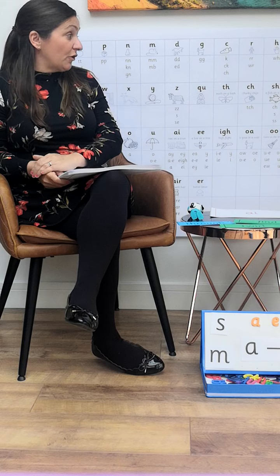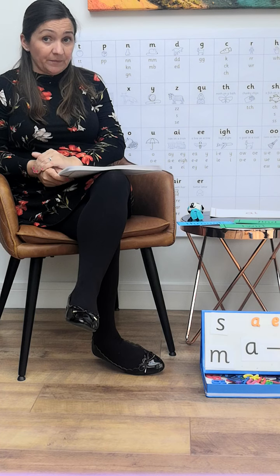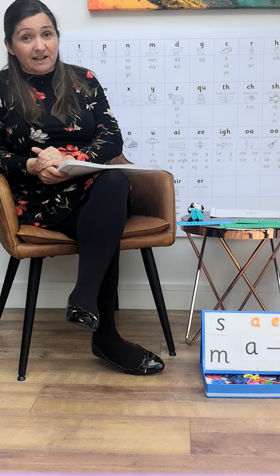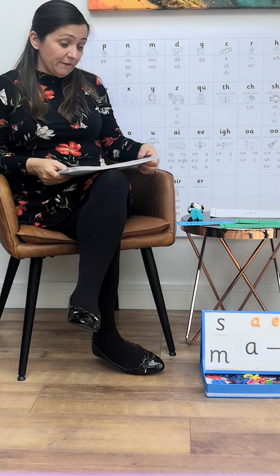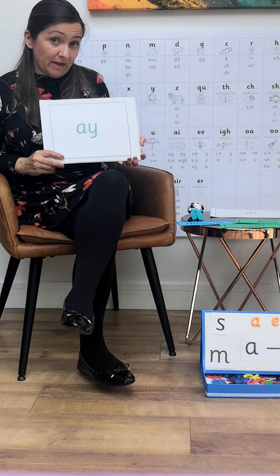In the earlier phases, we learned that a grapheme is what a phoneme looks like written down. A grapheme is a letter, or a group of letters, that represent a sound. The new graphemes for reading come on a catchphrase card, like they did for Phase 3.